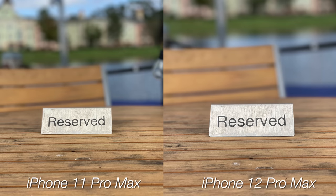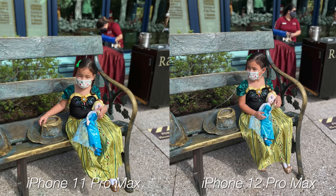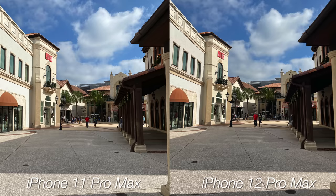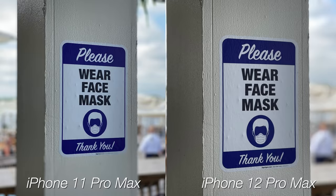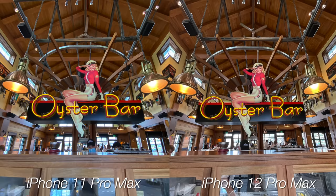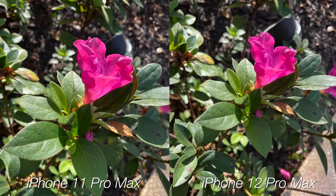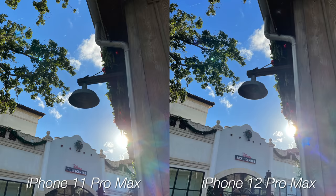Portrait mode seems to be about the same since LiDAR is only used in lower light scenarios, which I will show you later. You can see that the 11 Pro Max is bumping up that saturation heavily, while there is slight overexposure on the entire scene on the 12 Pro Max, but I do prefer the skin tone approach better on the new iPhone. After taking tons of pictures side by side, if you're primarily a daytime shooter, I don't think this is the reason to upgrade. The iPhone 11 Pro Max is still an incredible camera and keeps up well during the day.